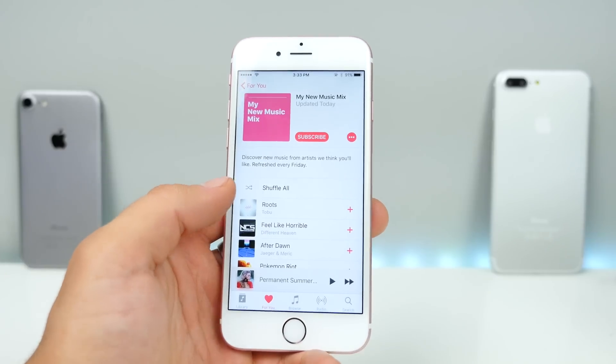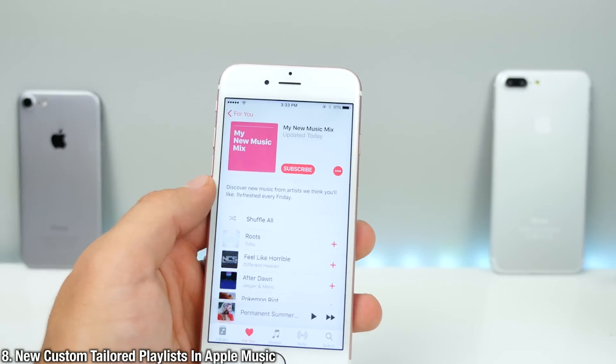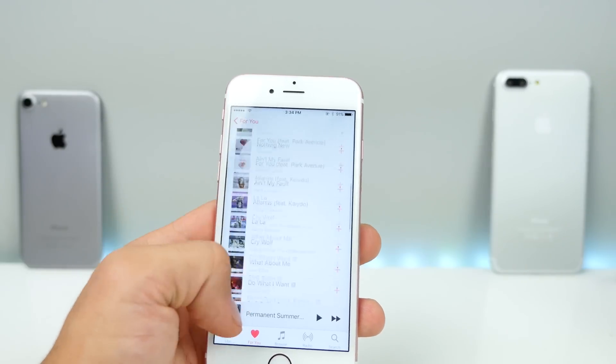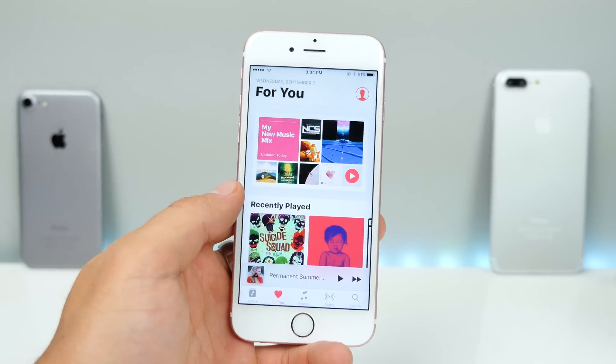In an attempt to compete with Spotify, you'll notice there are new playlists in the For You tab in Apple Music. This one in particular, My New Music Mix, is tailored to your tastes. So there are new music mixes in the For You tab.